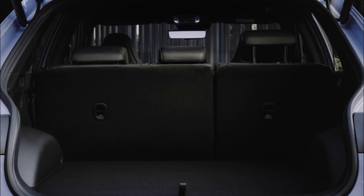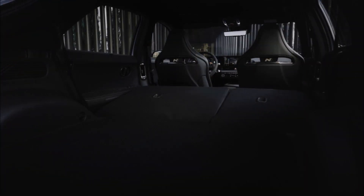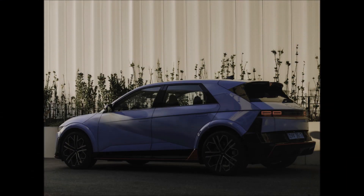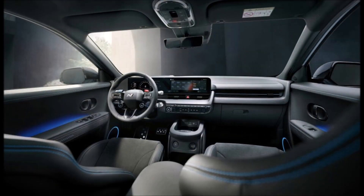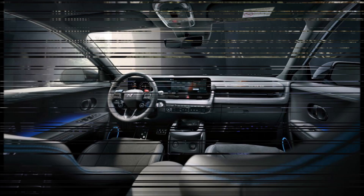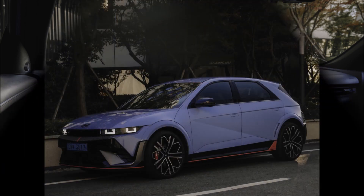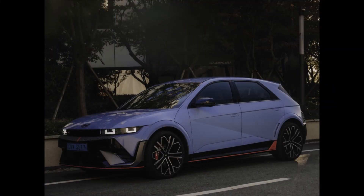Prior to delving into the technical aspects, let us take a closer look at the newly redesigned appearance. The tires on the wheels are 275-35R21 Pirelli P Zero mounted on 21-inch forged aluminum rims. The body size has also changed: it is now 80mm longer due to the new diffuser model, 50mm wider for wider tires, and 20mm flatter overall.